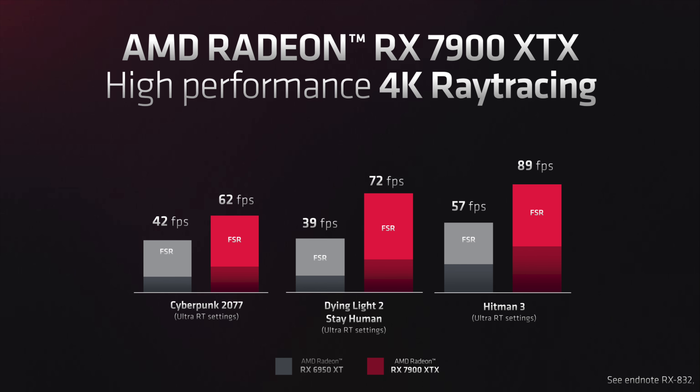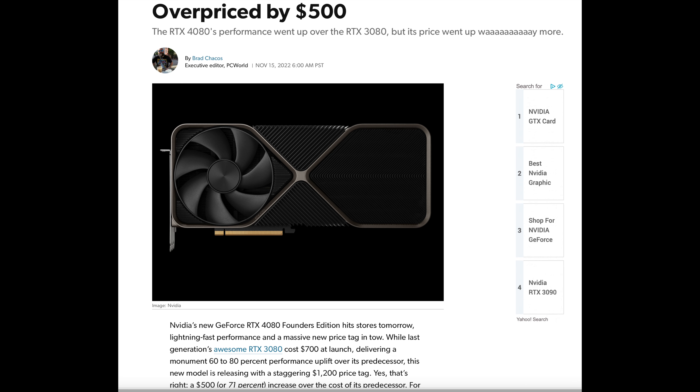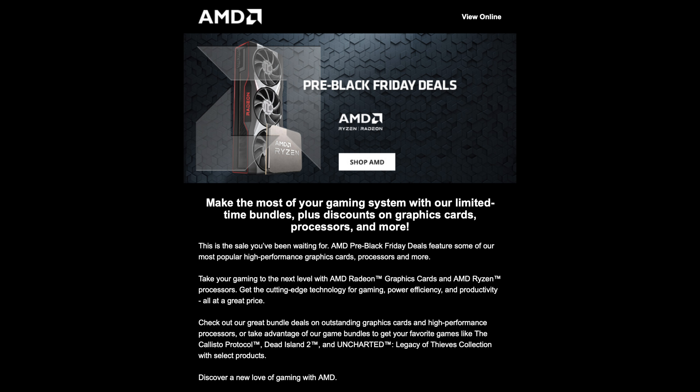AMD is responding to Nvidia's release of the RTX 4080 — reviews are all out today. AMD is doing two things to respond. First, they're doing pre-Black Friday sales already on their existing GPUs. The RDNA 3 is coming out next month, and that's what we're going to talk about today.